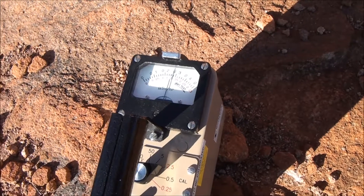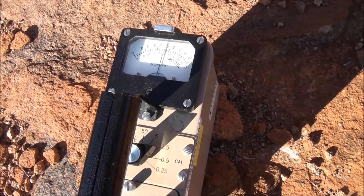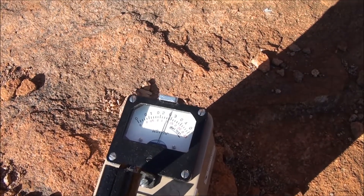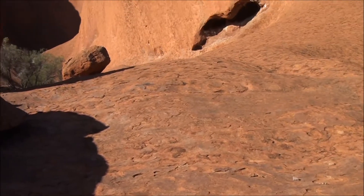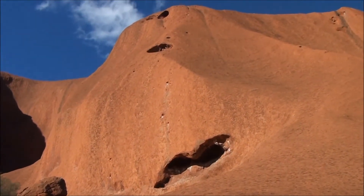I'm assuming that the rock is probably made of some sort of granite or something containing uranium, so it's probably got a significant amount of uranium in the rock itself. Probably camping in the caves and things wouldn't be such a good idea because of the radon gas that may accumulate.